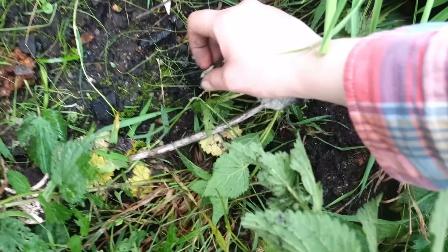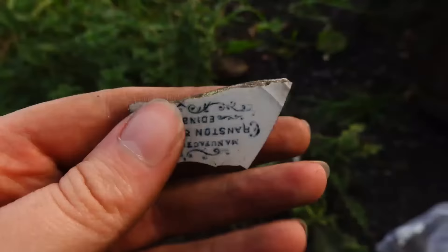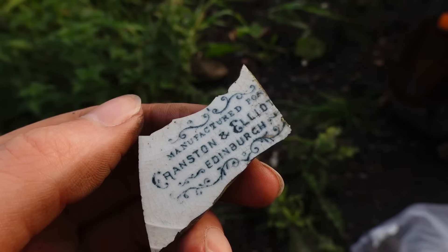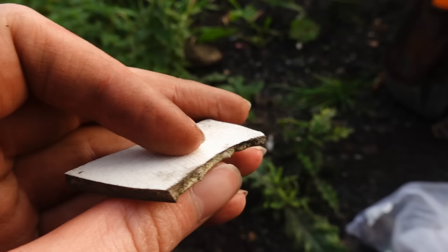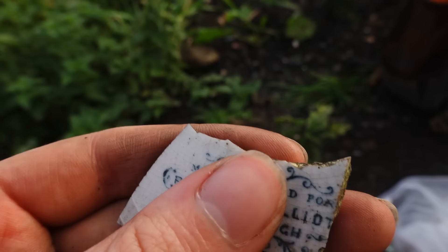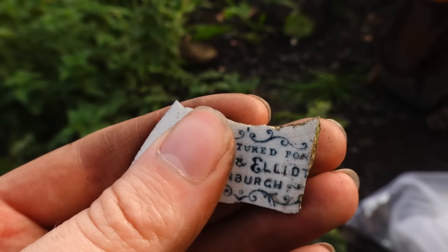How annoying. Now here's one to look up — it says 'manufactured for Cranston and Elliot, Edinburgh.' It looks like the bottom of some kind of plate. Cranston's I know is a kind of food shop. Pickles — Cranston's Pickles. So that's interesting, definitely one to look up.